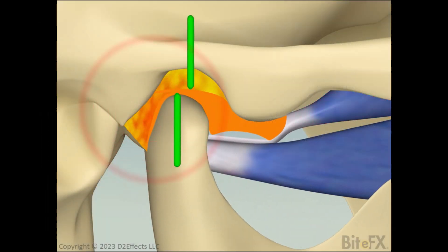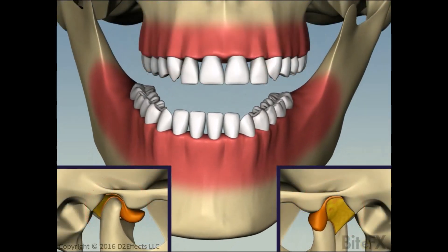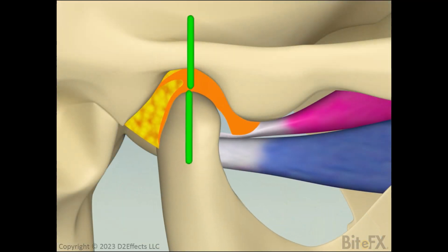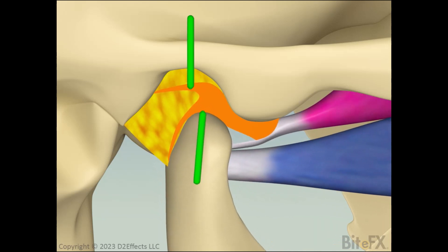We are going to focus on more geometrical related dysfunctions, various types of disc displacement and changes to the condyle or fossa anatomies. Let's start with that common problem identified in the survey of teenagers, the displaced TMJ disc.